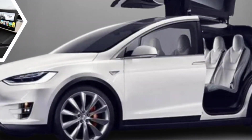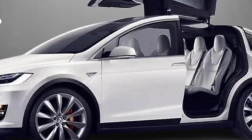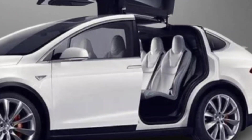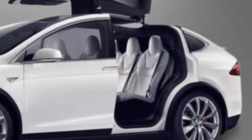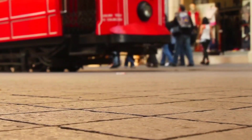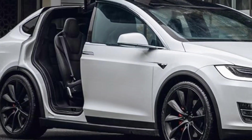The Model X is equipped with Tesla's Autopilot driver assistance system, which can help with tasks such as lane-keeping and automatic emergency braking. It also has a 17-inch touchscreen infotainment system with navigation, music streaming, and climate control.